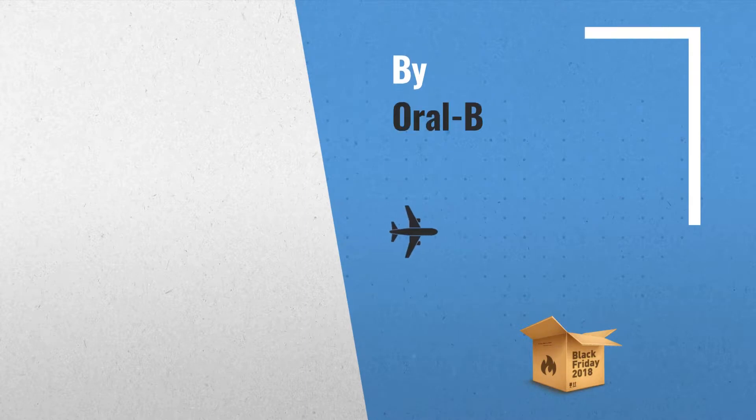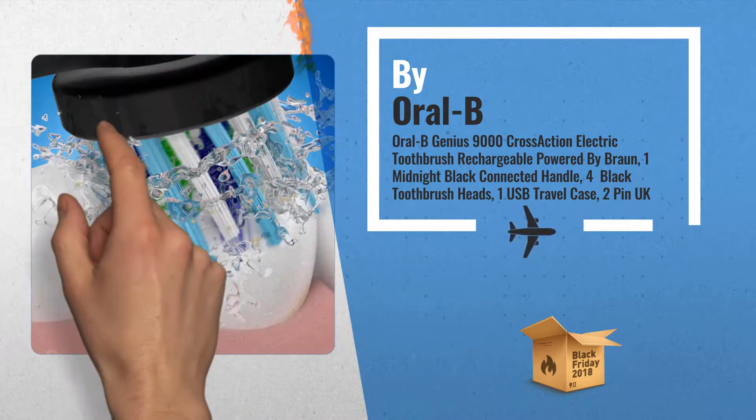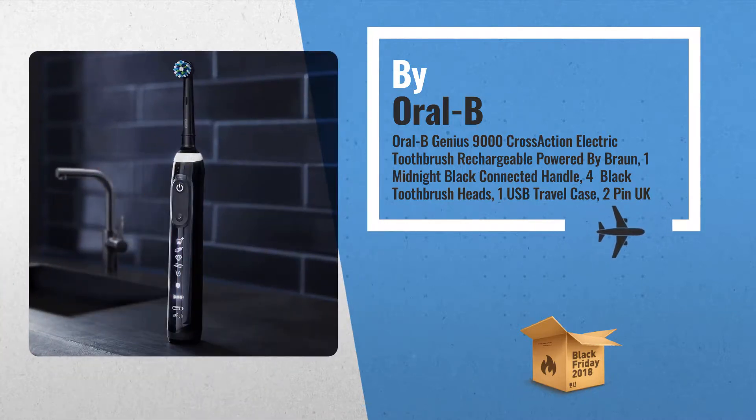Number 1: Genius, the best toothbrush from Oral-B — the number one dentist recommended brand worldwide. Includes one midnight black connected handle, four black toothbrush heads, and one USB travel case, by Oral-B.